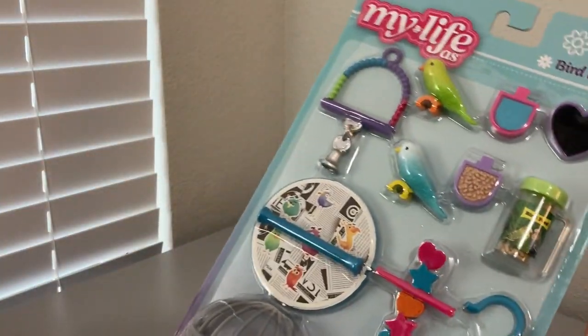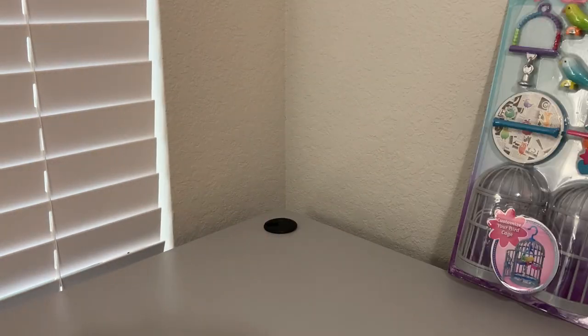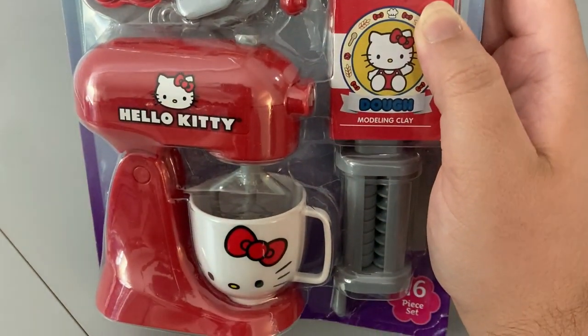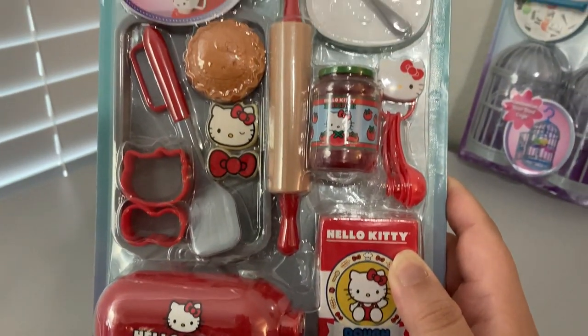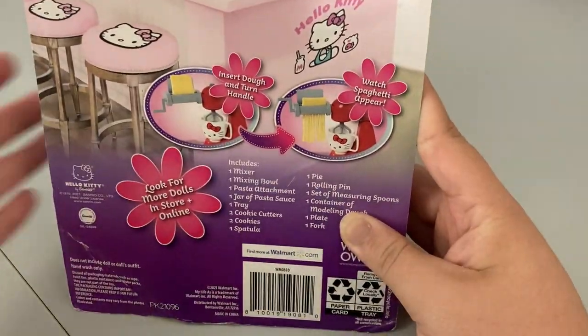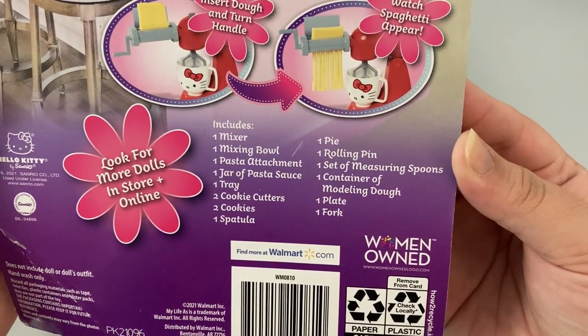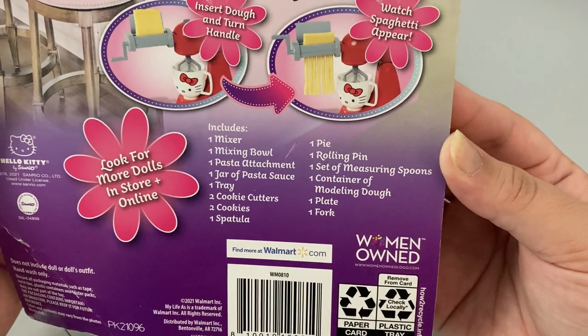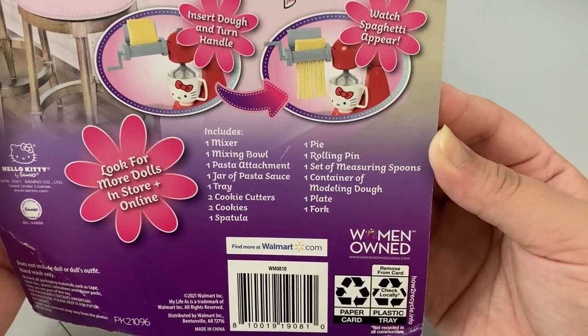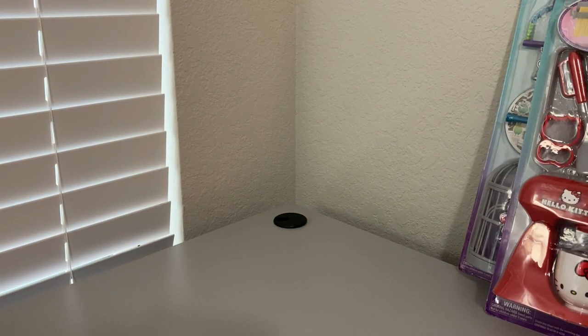The next one I'm so excited about is the Hello Kitty cooking play set, which I absolutely love. I have so much Hello Kitty stuff for the My Life As line that I knew I had to have this. It's a 16-piece set and includes one mixer, one mixing bowl, one pasta attachment, one jar of pasta sauce, one tray, two cookie cutters, two cookies, one spatula, one pie, one rolling pin, one set of measuring spoons, one container of modeling dough, one plate, and one fork. I cannot wait to open this up - I think it'll make a great addition to my Hello Kitty collection.